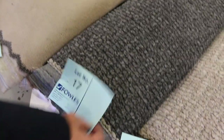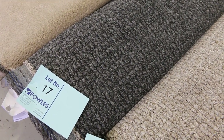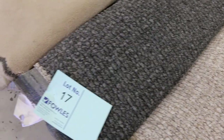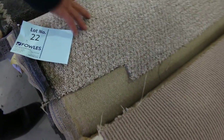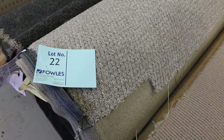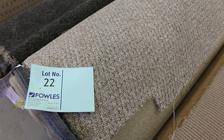You'll see lot number 17 there — check the catalogue and it will tell you exactly how big that roll is. That's a nice little loop pile with a chunky textured finish. Most of these rolls are in about that 4 to 8 metres range, some up to 10. Lot 22 is getting a bit bigger — lot number 22 is a 20 metre roll.